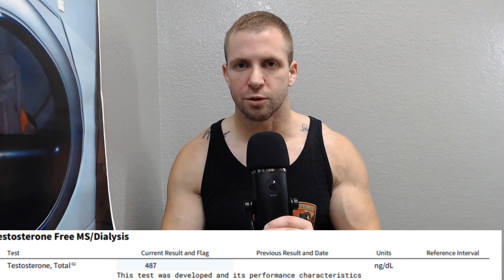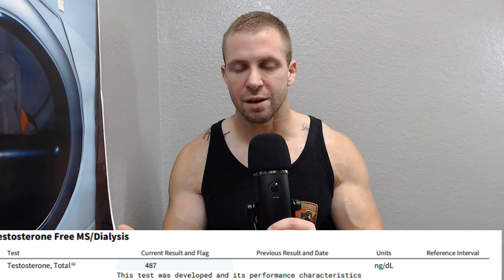Fadogia Agrestis and Tongkat Ali can boost levels about 100 points. One caveat: my last two testosterone checks were 494 and 500, so there is fluctuation depending on sleep, training intensity in prior days, diet, and whether you're fasted — all of that was fasted for this draw.